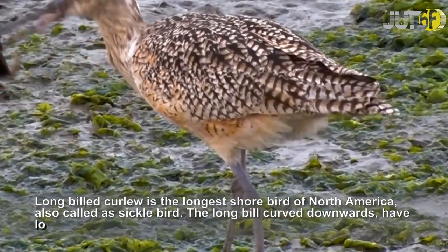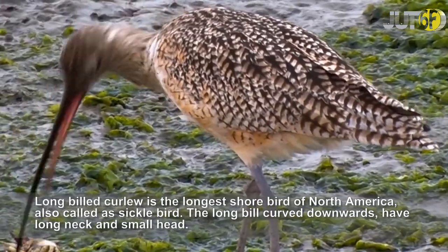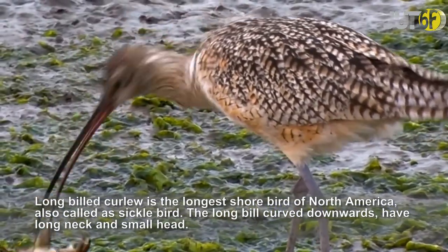Long-billed Curlew is the longest shorebird of North America, also called a sicklebird. The long bill curves downwards, and they have a long neck and small head.